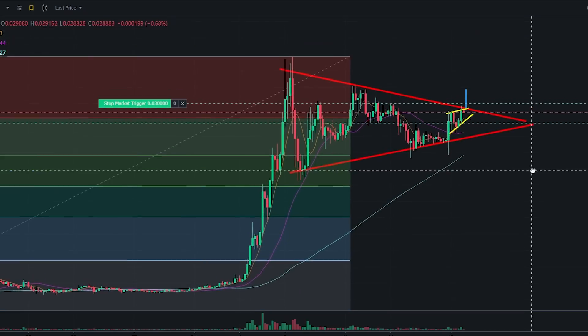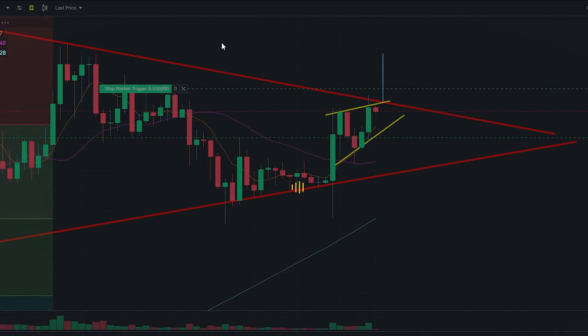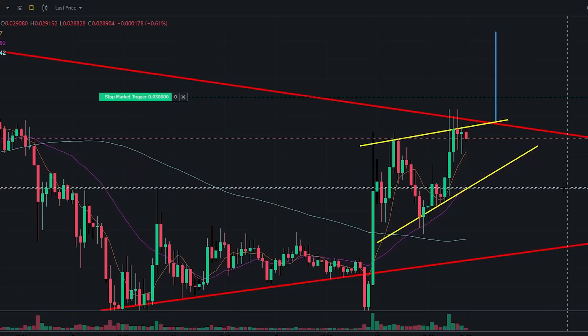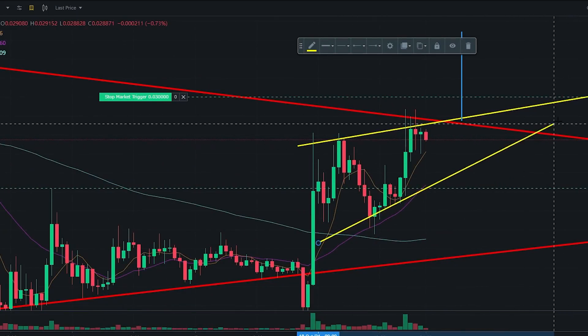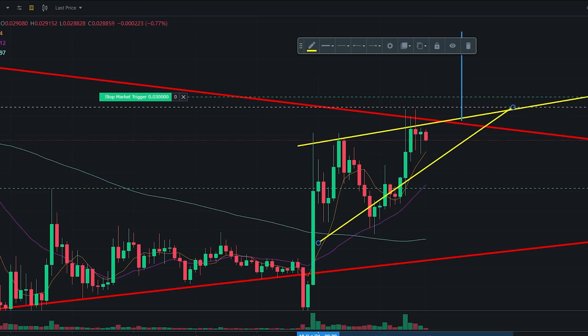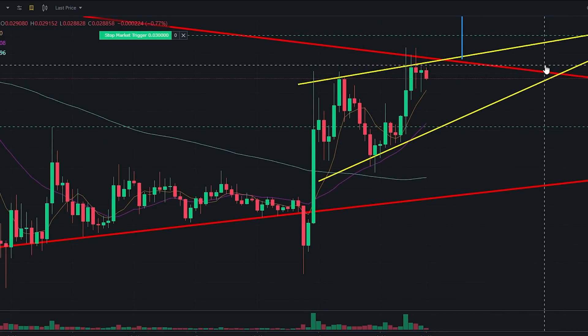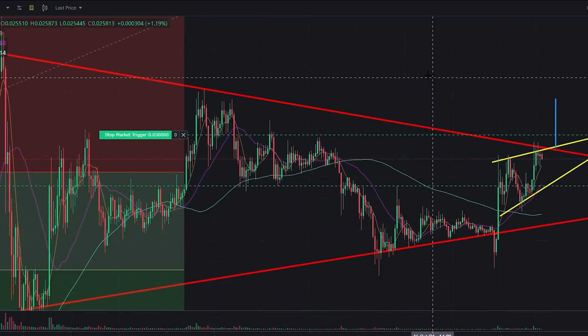The pattern we're seeing right now is basically a bull flag, and this bull flag is likely to help Shiba Inu break to the upside. Within about 12 hours, since every candle is an hour, we'll know whether or not this pattern actually breaks out. We could also have a pattern where SHIB consolidates and then breaks down, but right now we're at the critical decision point.